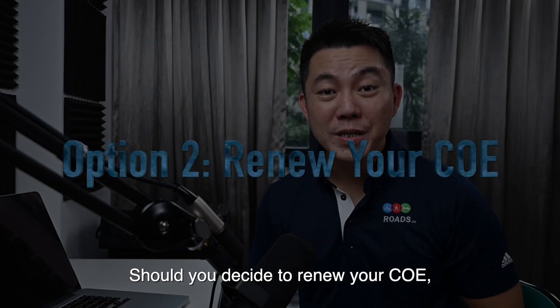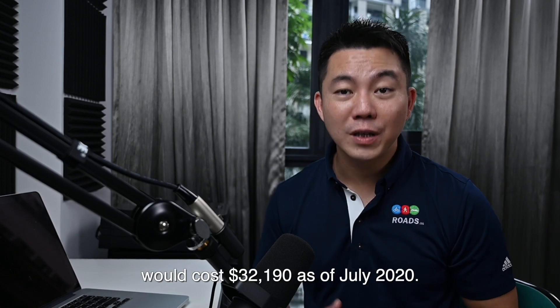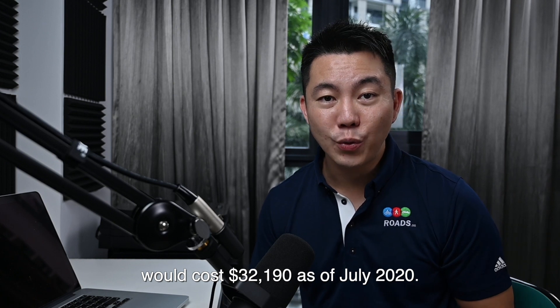Should you decide to renew your COE? Renewing your COE based on the current PQP will cost about $32,190 as of July 2020.